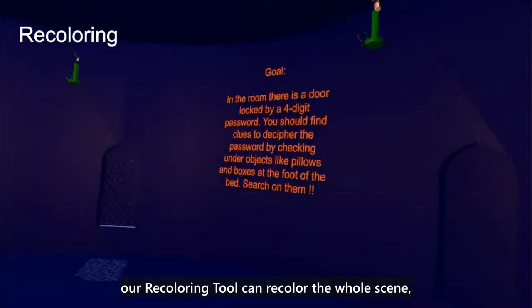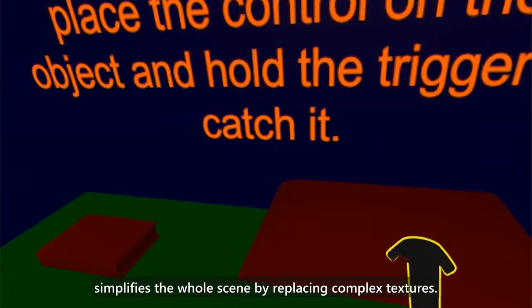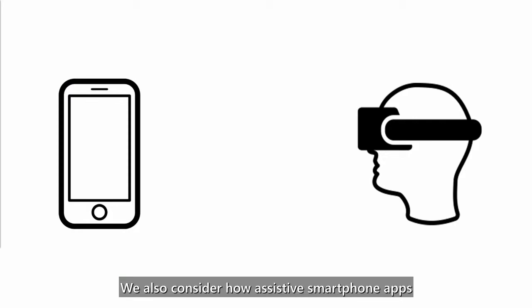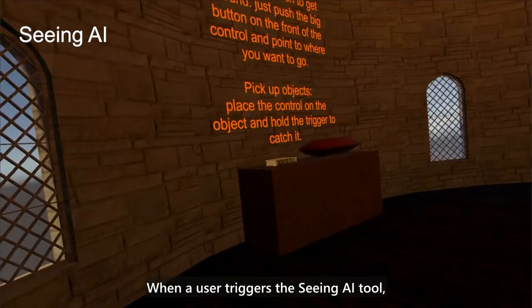If a developer can label the hierarchy of objects in the scene, our recoloring tool can recolor the whole scene, making sure that every two objects close to each other in the user's visual field are painted in different colors. This tool segments close objects from each other and also simplifies the whole scene by replacing complex textures. We also consider how assistive smartphone apps might be translated from the real world to the virtual world to further augment a user's experience. We demonstrated the feasibility of this concept by mimicking the popular assistive apps Seeing AI and VizWiz as Seeing VR tools.